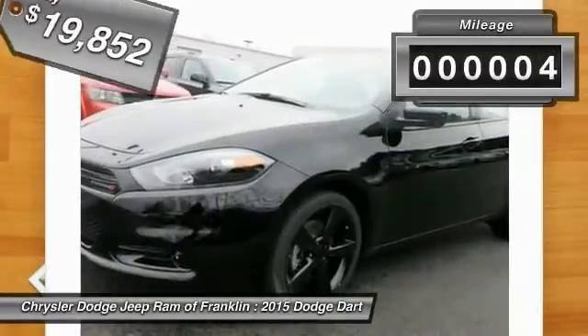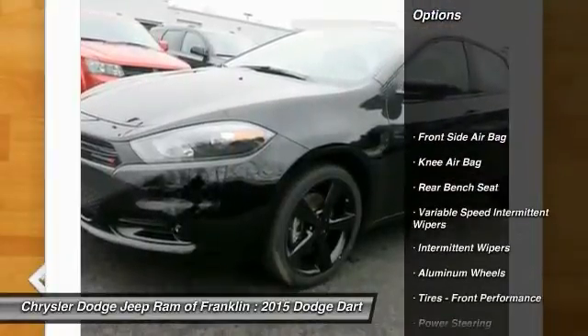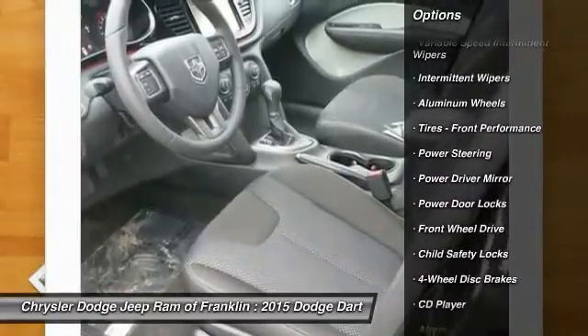This vehicle has less than 100 miles. Here are some of this vehicle's great options: steering wheel audio controls, stability control, traction control, and four-wheel ABS.